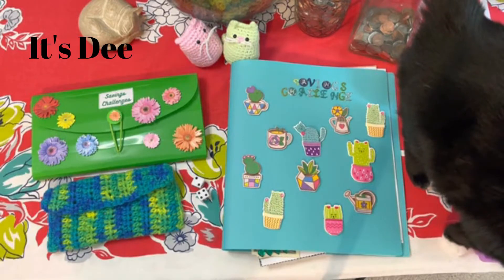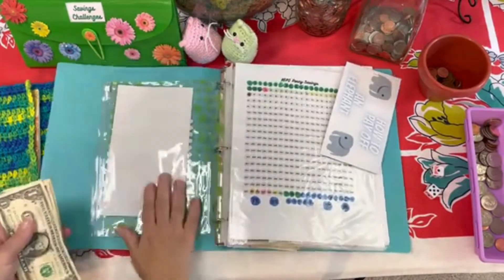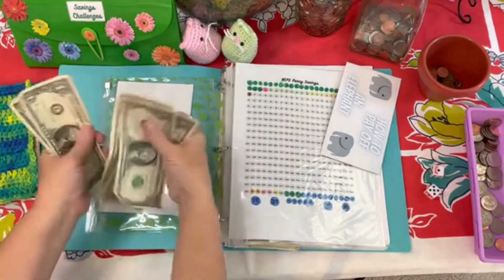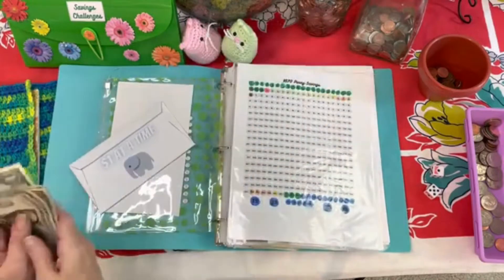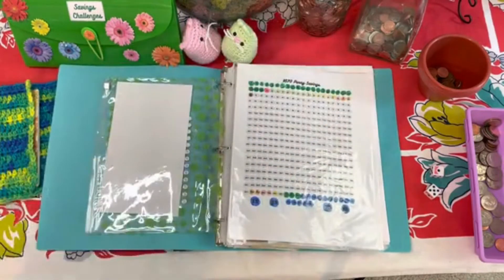Welcome and welcome back to my YouTube channel. This is EPR Originals and today is Savings Challenge Sunday with Rigel. Rigel this weekend has been the star cat, unlike Gigi, who's usually the star cat.